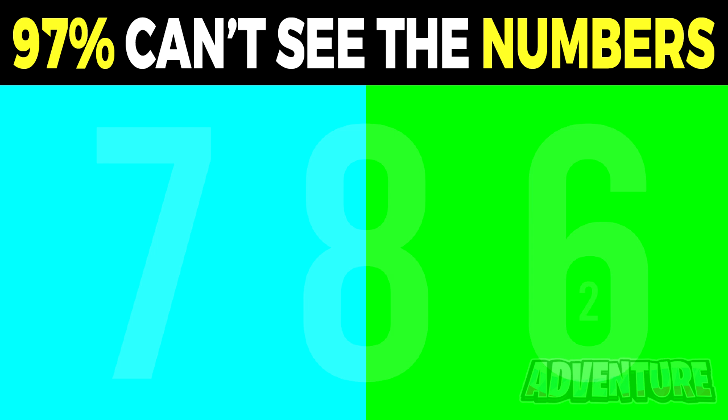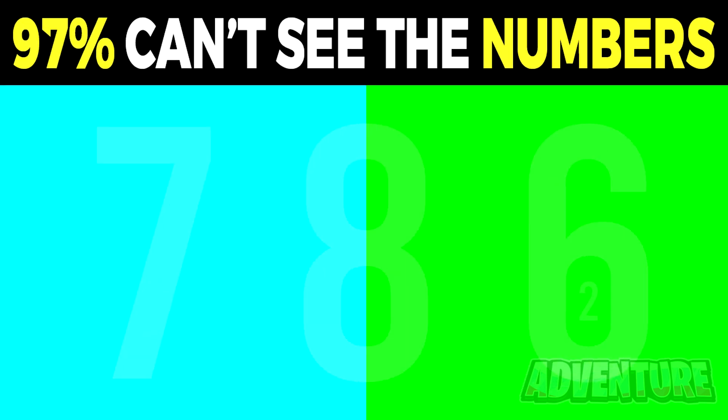This photo will really test your eyes. Are you able to spot all the numbers in this photo? Comment what numbers you can see. You probably said there are three numbers, but the truth is there are actually four numbers in this photo. The obvious numbers are 7, 8, and 6, but there's a fourth number that only those with really good eyes can spot — the number 2, hidden right inside of the number 6. Let me know in the comments if you were able to spot all four.